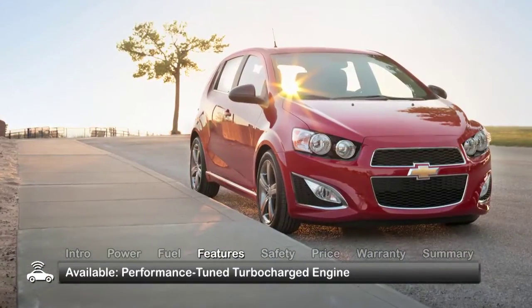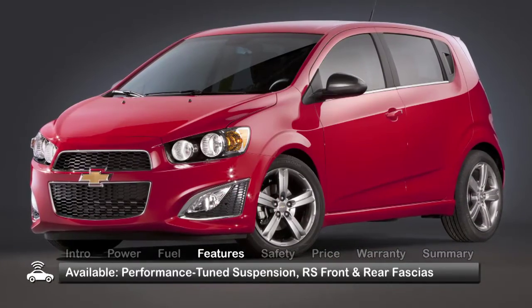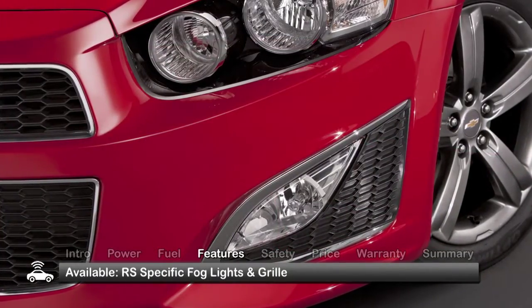Opting for the new RS gets you the performance-tuned turbocharged engine, a lower, stiffer performance-tuned suspension, and specifically designed front and rear fascias, along with model-specific fog lights and grille.